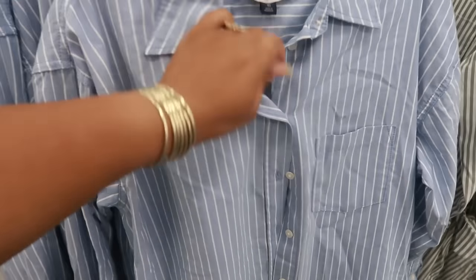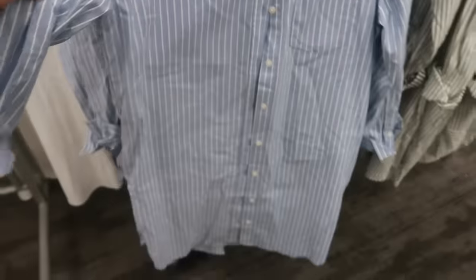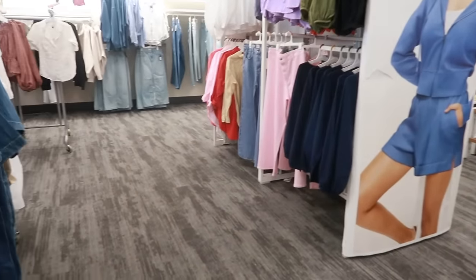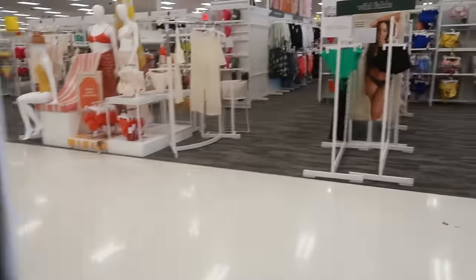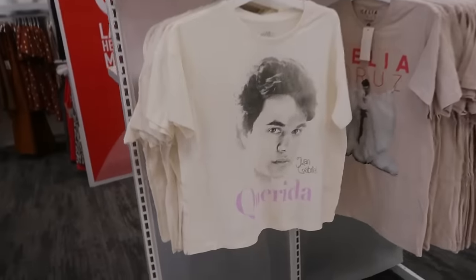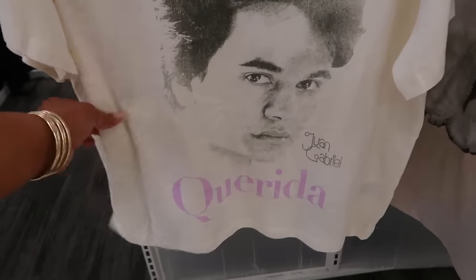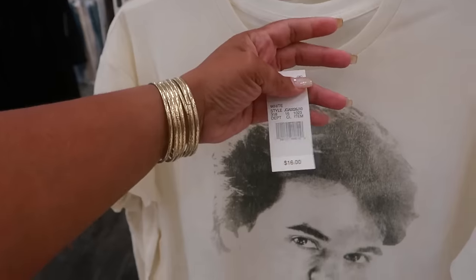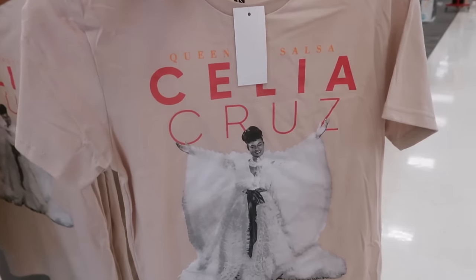That is $30. For me to be picking up fall clothes it's like — I don't know. I gotta get them when I see them but I won't be wearing them any time soon. Latino Heritage Month — Juan Gabriel. So we have that top for $16.